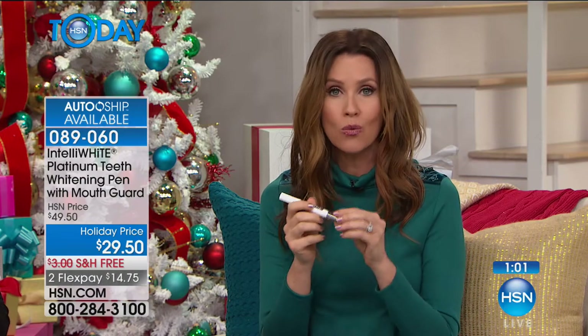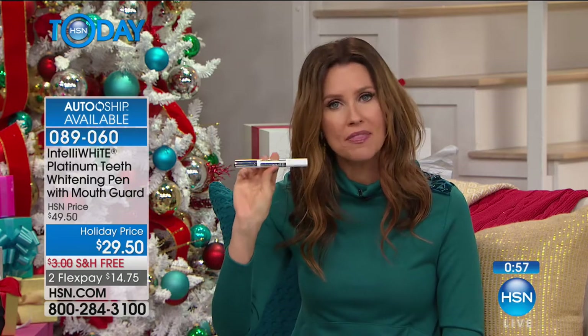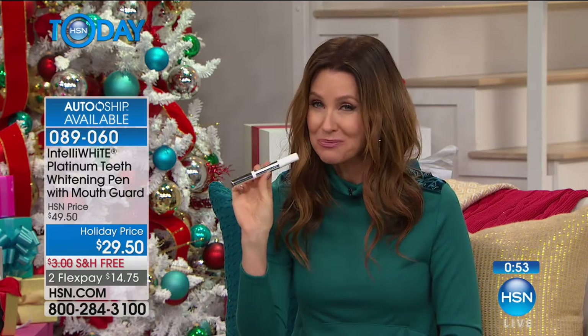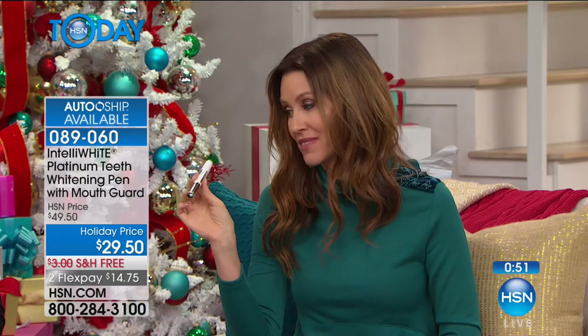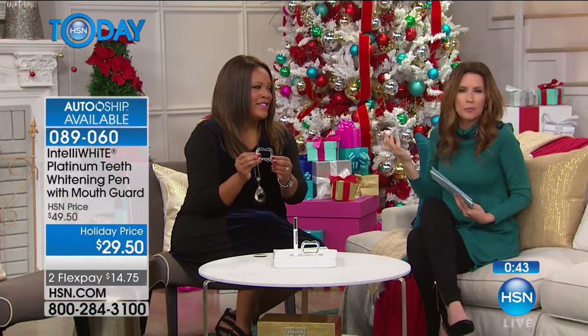Dr. Jablow is an award-winning dentist, and this exact pen has won the Men's Health Award for best health innovation — meaning both men and women use it. Men are gaga over it. Everything is all due to IntelliWhite. I like that it comes with the guard to keep your lips apart, so the solution gets on your teeth but not on your gums, avoiding sensitivity.